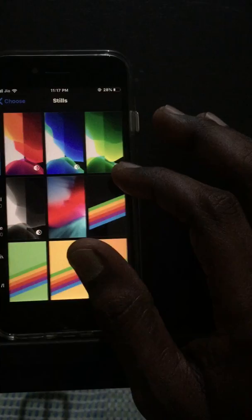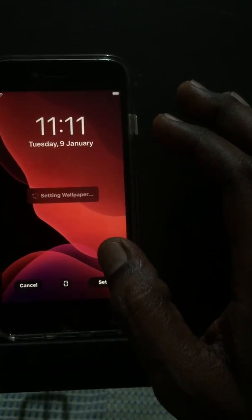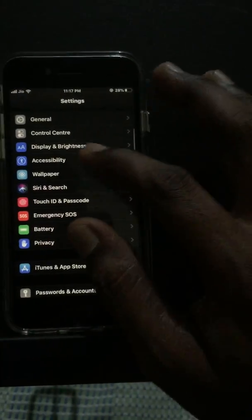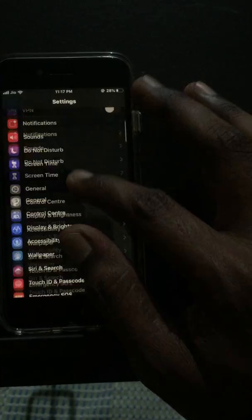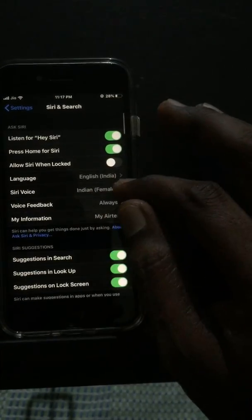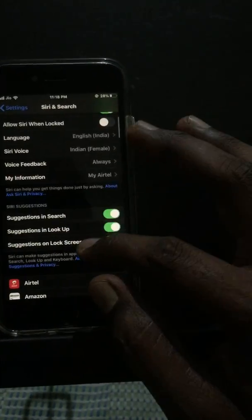We have a dark mode wallpaper. Let's set it for both. Also, there's a new Siri Indian voice — not a new language, just a new Indian voice option. Let's go to Siri settings and select the female Indian voice to test it.